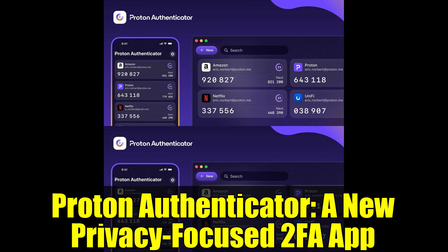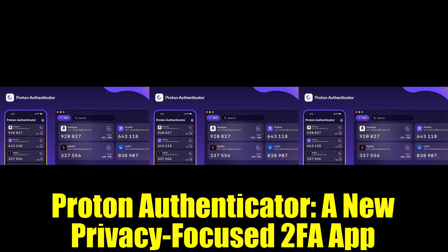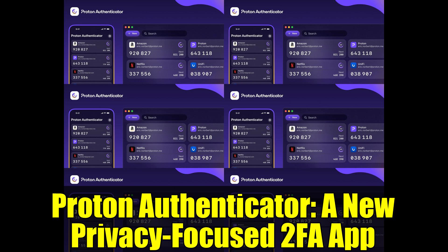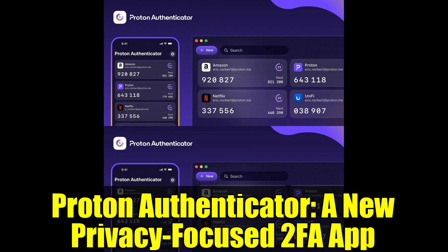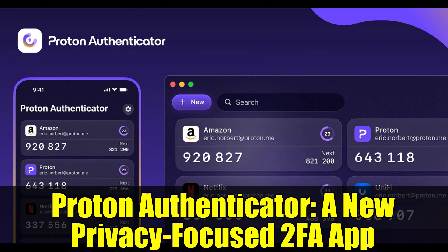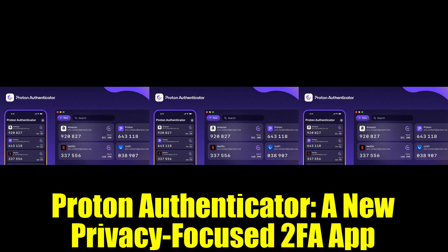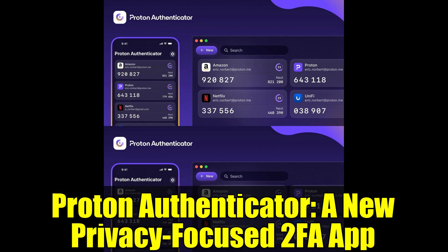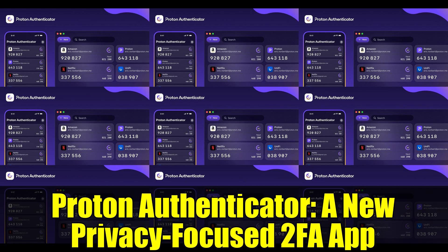While many apps claim to be secure, Proton's commitment to open-source transparency allows experts and users alike to inspect the app's code, ensuring there are no hidden vulnerabilities. This openness contrasts with proprietary solutions where users must trust the company blindly. The question remains: does relying on a standalone 2FA app truly enhance security enough to justify managing multiple tools, or does it complicate things unnecessarily?